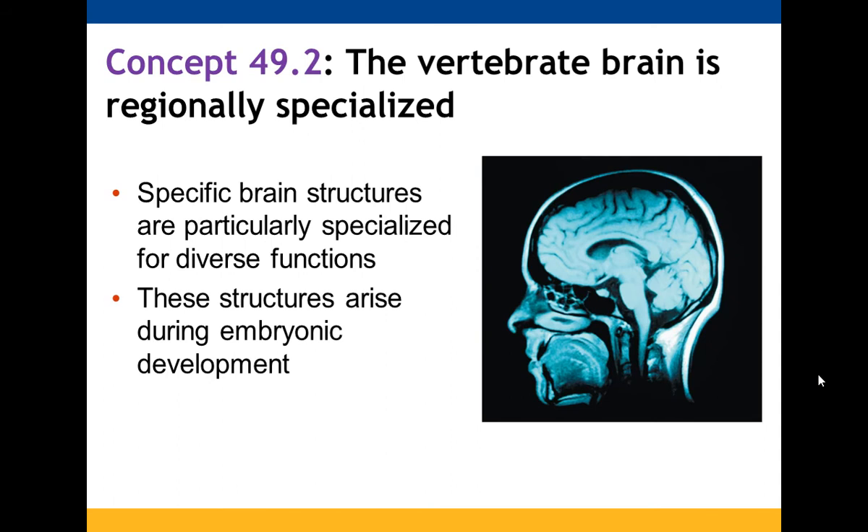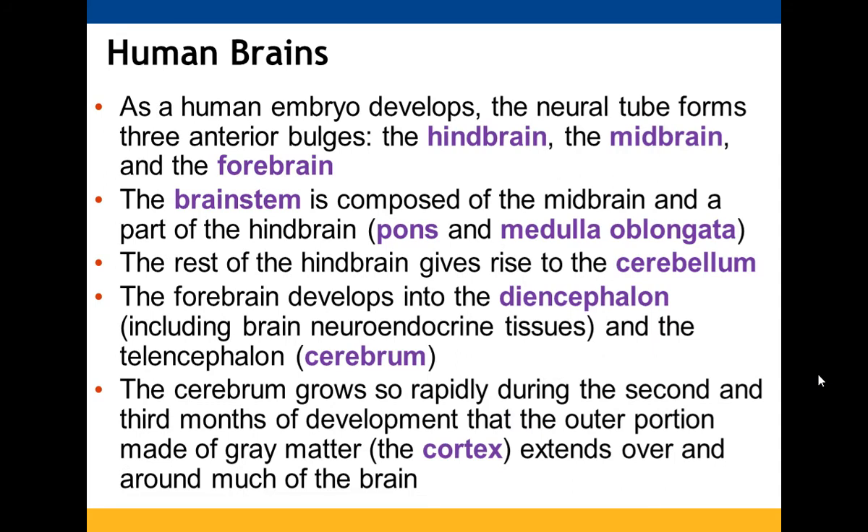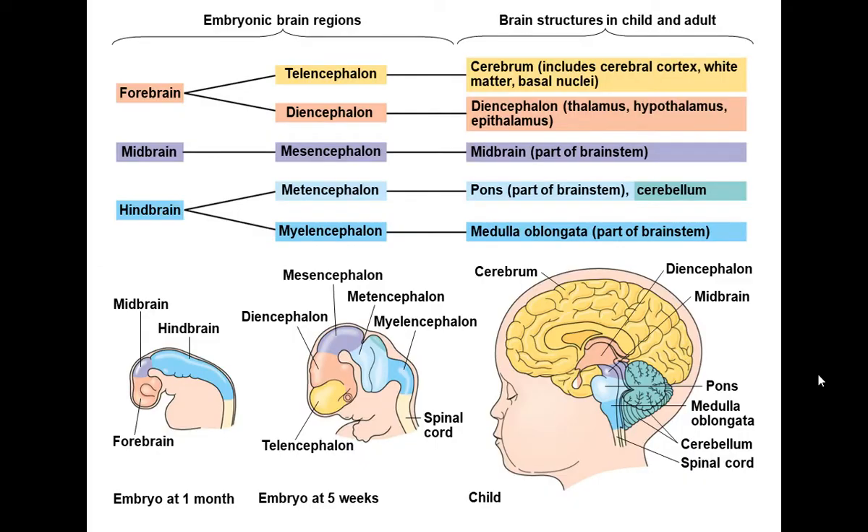The vertebrate brain is regionally specialized, with specific structures responsible for diverse functions that develop during embryonic development. As the human embryo develops, the neural tube forms three interior bulges: the hindbrain, midbrain, and forebrain. The brainstem is made of the midbrain and part of the hindbrain — the pons and medulla oblongata. The rest of the hindbrain gives the cerebellum. The forebrain develops into the diencephalon — including the brain's neuroendocrine tissues — and the telencephalon, which is the cerebrum. The cerebrum grows so much that its outer gray matter cortex extends over and around much of the brain.